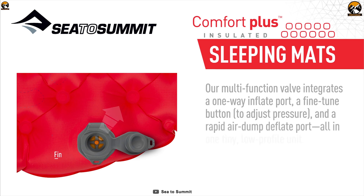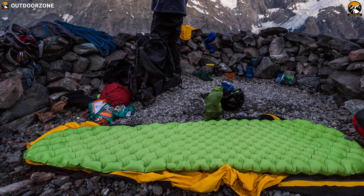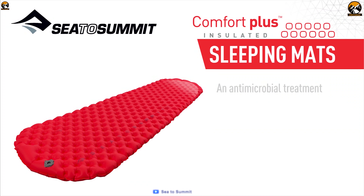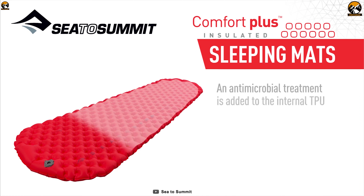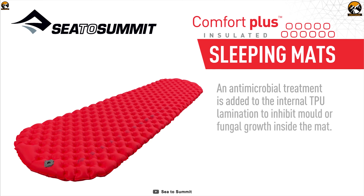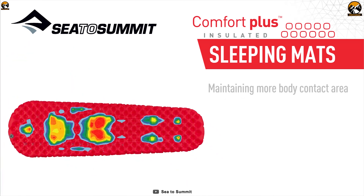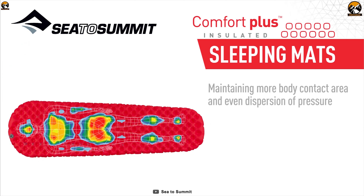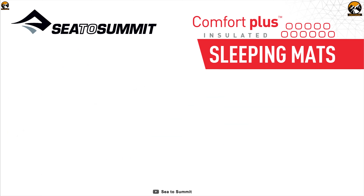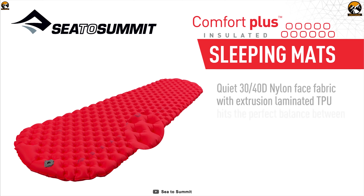Each layer can also be pressurized independently. Higher pressure on the base protects against uneven terrain, while a low-pressure top makes for soft sleeping. A liquid TPU laminated process provides a stronger, more consistent bond than traditional roll-to-roll film lamination, virtually eliminating delamination issues. Anti-microbial treatment is added to the TPU to prevent mold issues caused by warm, moist air trapped inside the mat, while the 40-denier top nylon face fabric offers the right balance between weight and durability.